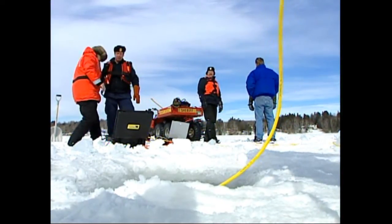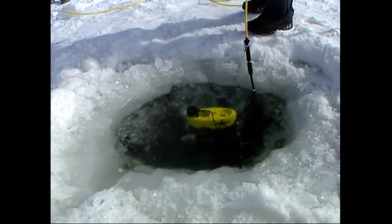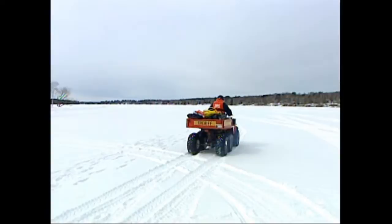No major discoveries during this search, but these officers know the VideoRay will pay off sometime in the future. It's crucial — it makes our life so much easier.